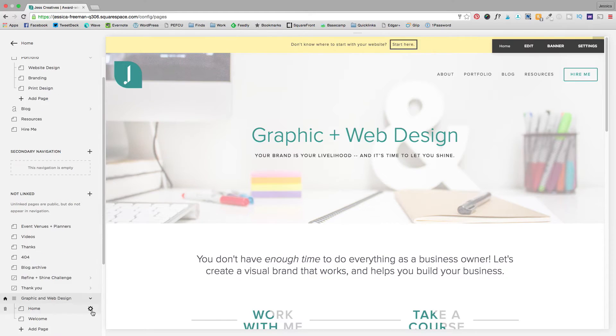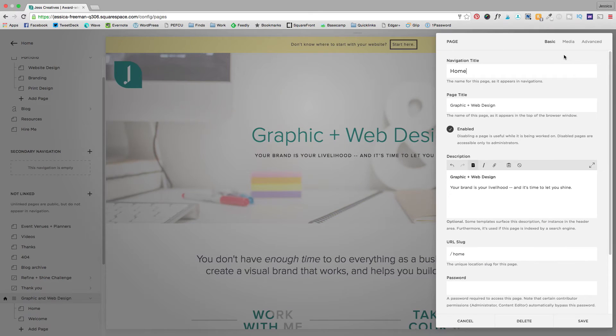And lastly, make sure you're optimizing your page titles and descriptions with your keywords, location, and business name.